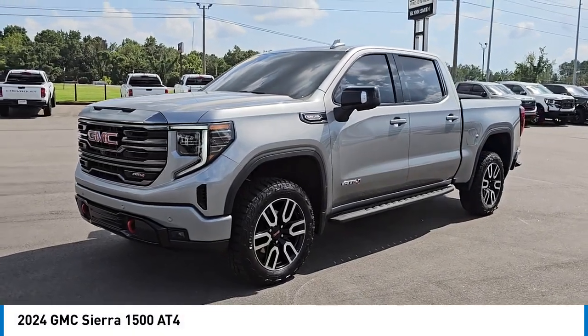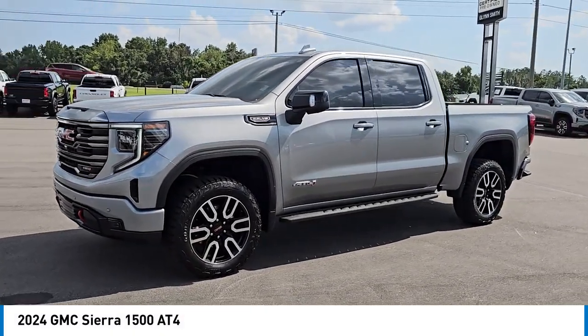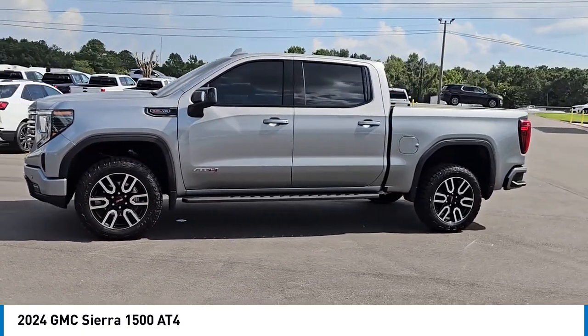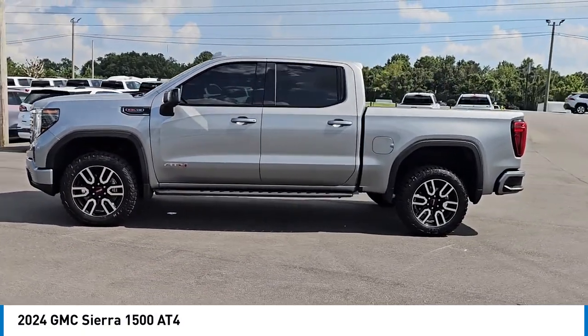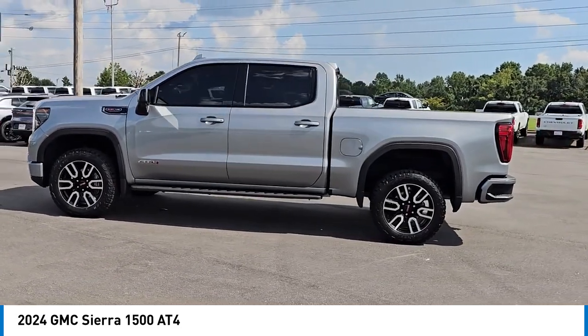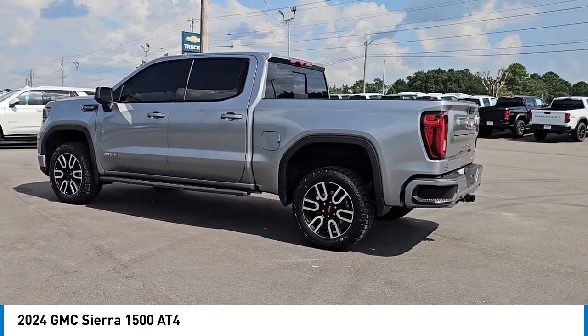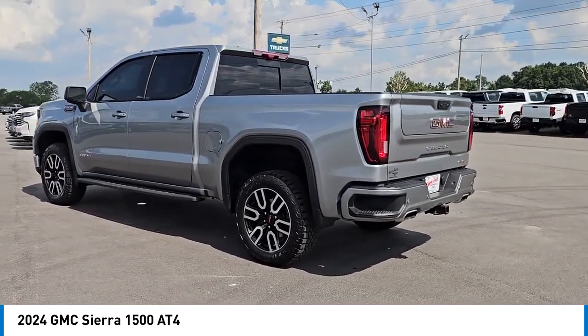Come test drive the 2024 GMC Sierra 1500. The Sierra 1500 offers a 5-star frontal and side crash test rating and a combination of mechanics and aerodynamics that give it better conventional V8 fuel economy than any competitor.